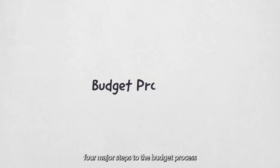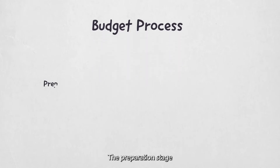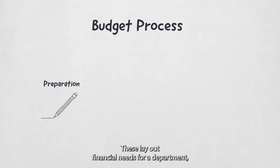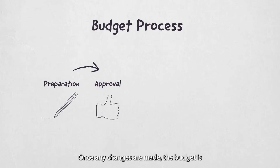There are four major steps to the budget process. The preparation stage involves developing expenditure estimates, which lay out financial needs for a department while considering available revenue. The approval stage is when estimates are submitted to city council for board review, often with resident input. Once any changes are made, the budget is then legally approved and adopted.